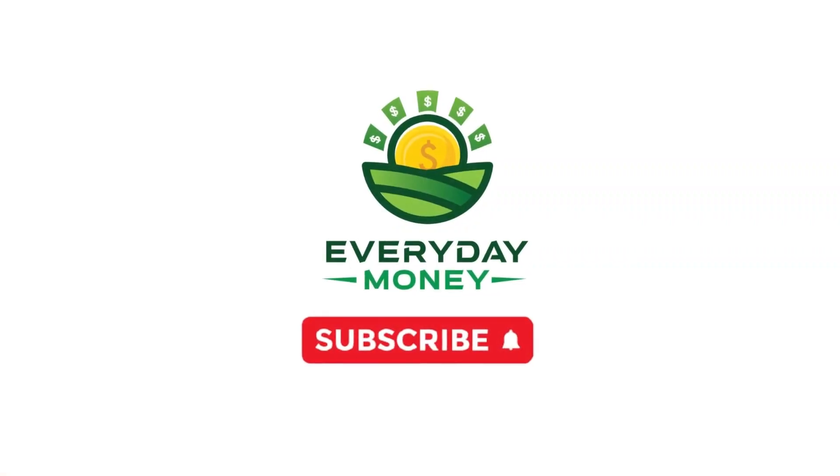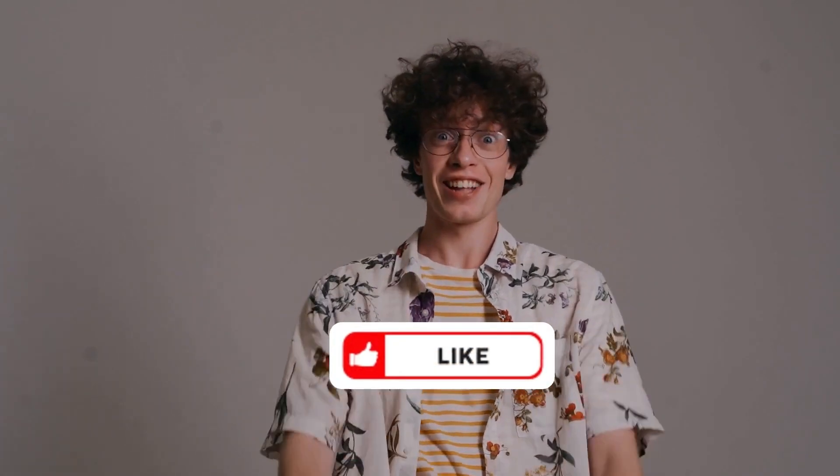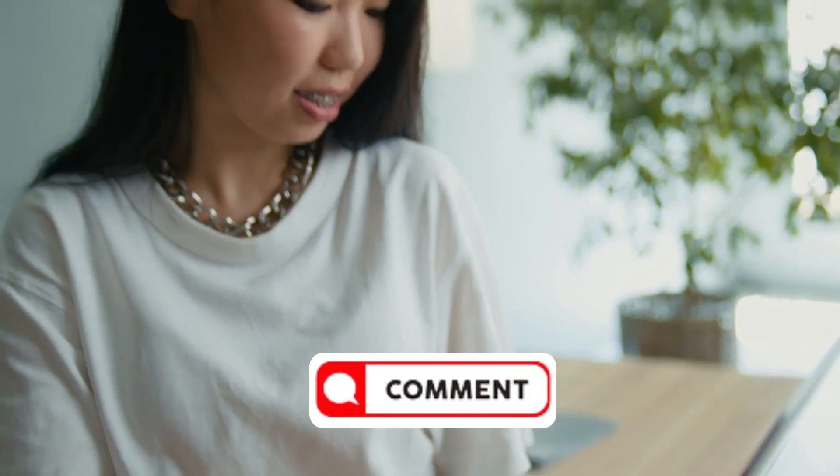Before we go any deeper, please take a moment to subscribe to the channel and give it a big thumbs up if you've loved the video so far. If you found this video interesting and informative, please leave a comment below.